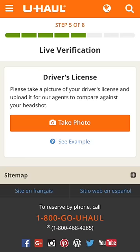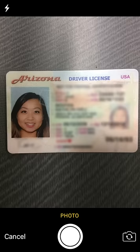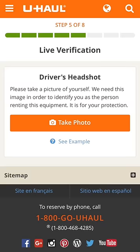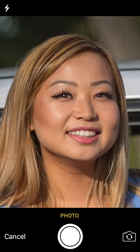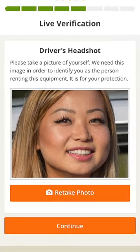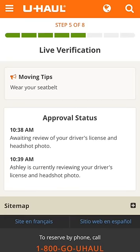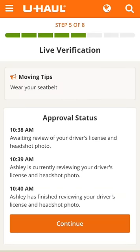You are ready for the live verification process. Live verification ensures the protection of your identity and the security of U-Haul trucks. Take and upload photos of your driver's license and yourself. Once you have submitted the driver's license and a selfie, our TruckShare 24/7 representatives will remotely live verify that your license photo and selfie are of the same person. This just takes a moment.